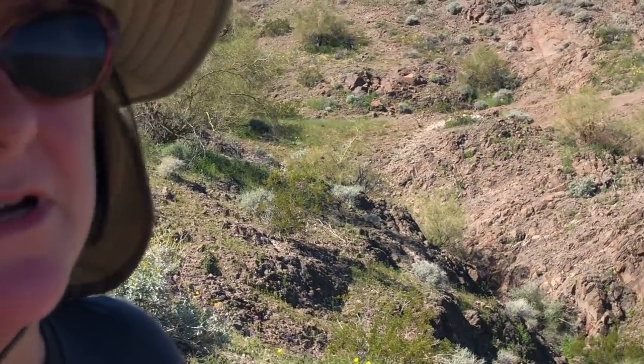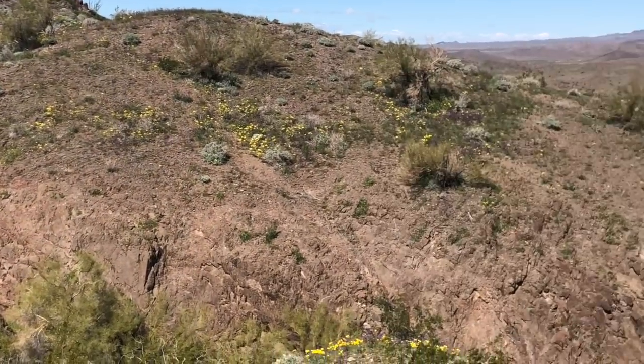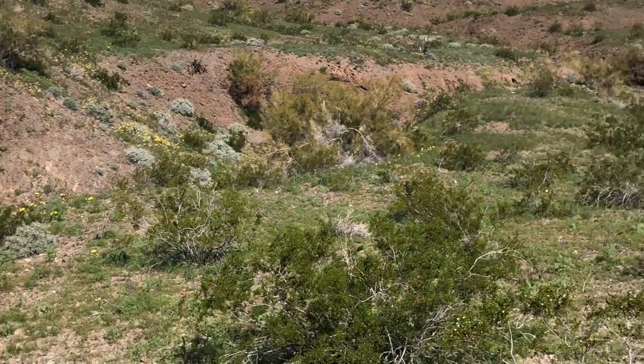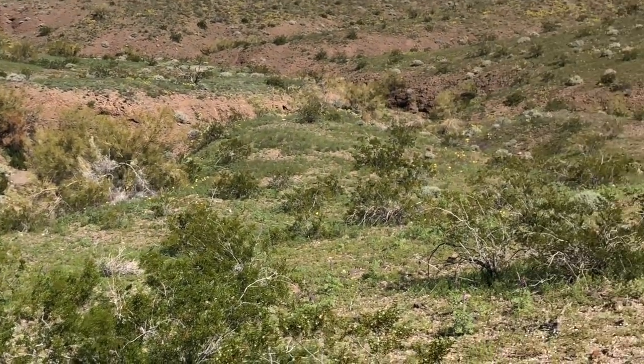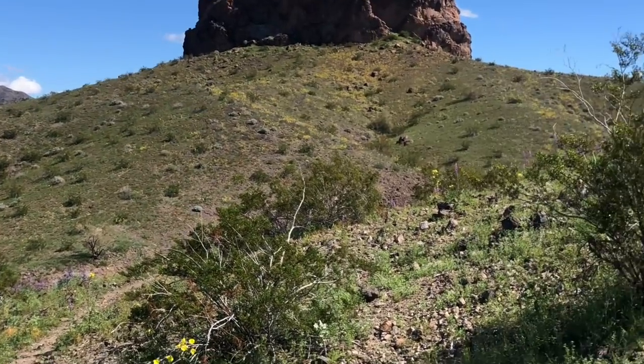What do you think, honey? It's pretty out here. Quiet. Flowers everywhere. Green — weirdly green, it's so green. I don't know how well it translates, but it's just amazing. Flowers and greenery in the middle of the desert.